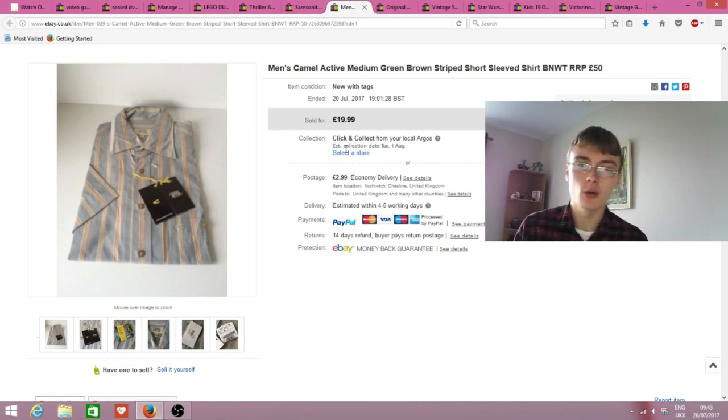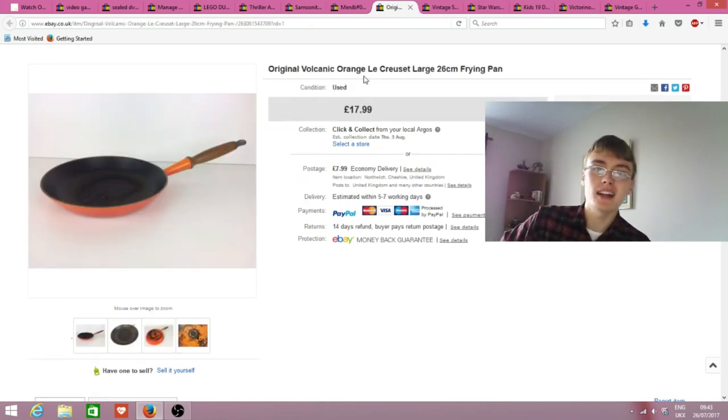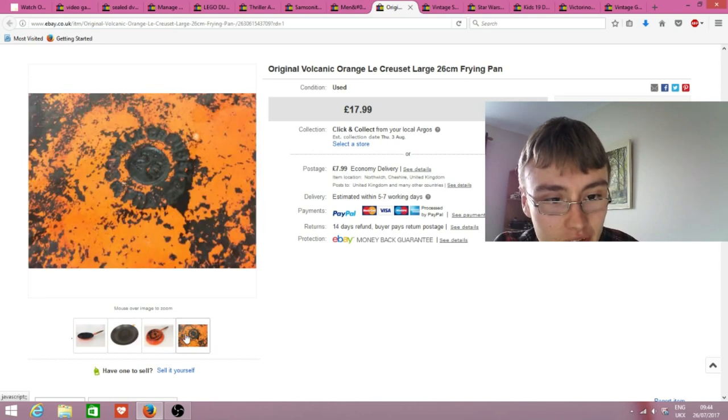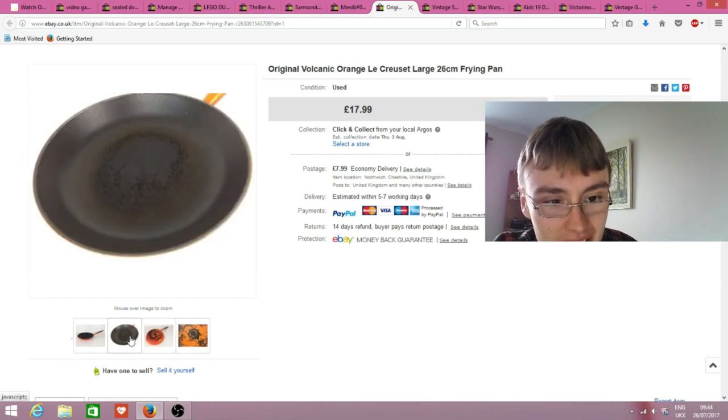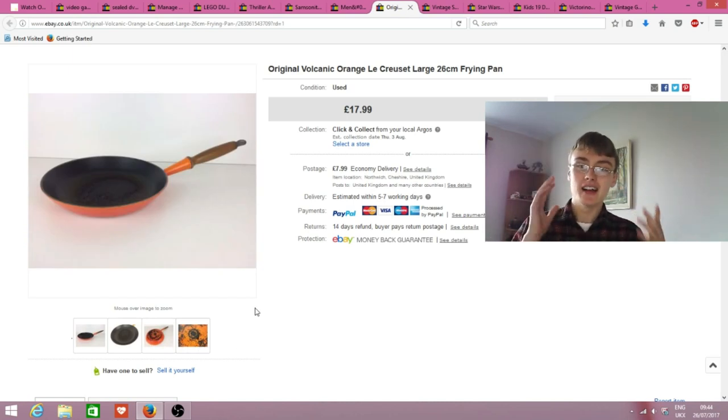This was in my £9 plus commission auction lot, which I'm well in profit on. It's an original Le Creuset frying pan in volcanic orange. It wasn't the best condition - I had a little bit of a clean but it didn't really seem to be coming up, so I just sold it as is.